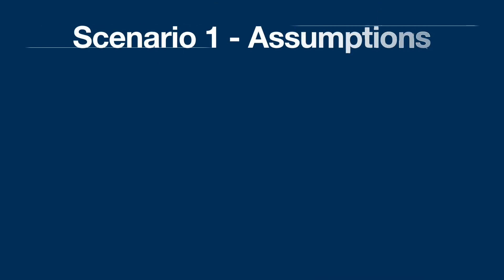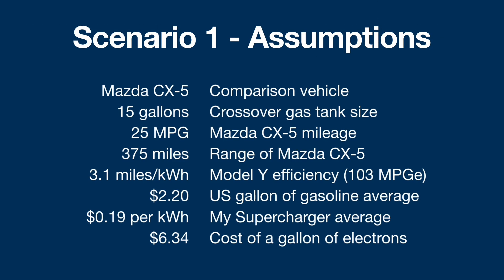Scenario number one, assumptions. The comparison vehicle is a Mazda CX-5 — I rented one and drove across the country last May and June. A lot of crossover SUVs would fit into this category. Mid-size crossover, gas tank size of 15 gallons, and the MPG is 25 miles per gallon. If you take 15 and multiply by 25, that gets you a range for the Mazda CX-5 of 375 miles.